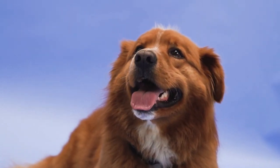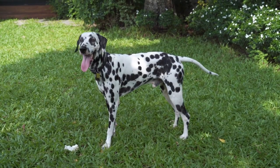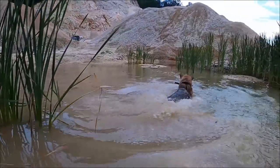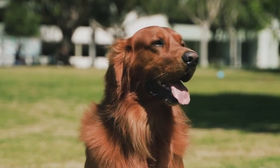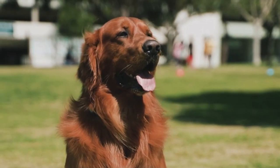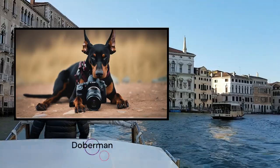Hello, welcome to InfoIA. In this channel, we use artificial intelligence to tell you all about dogs, their characteristics, peculiarities, and everything you need to know if you have or want to have one. Today we are going to talk about a very special dog breed, the Doberman.